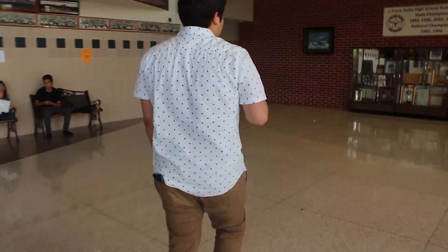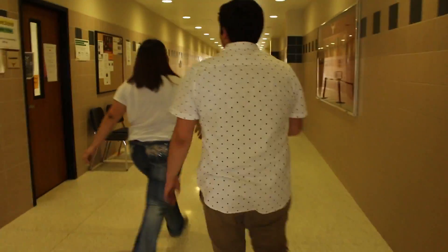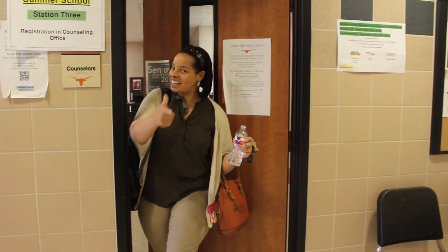On both sides of the front entrance you have two hallways that lead directly to the cafeteria. Right here you have the counselor's office, which is where all your counselors will be. Now we're in the main hallways and you have the 100s to this side and the 200s to this side.